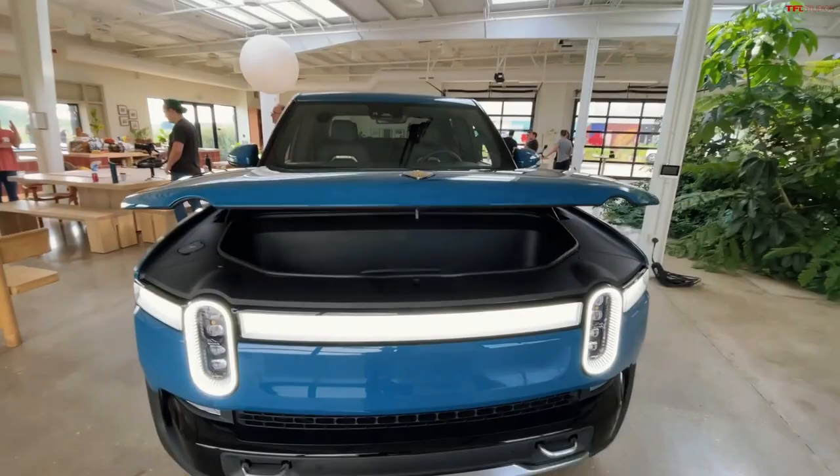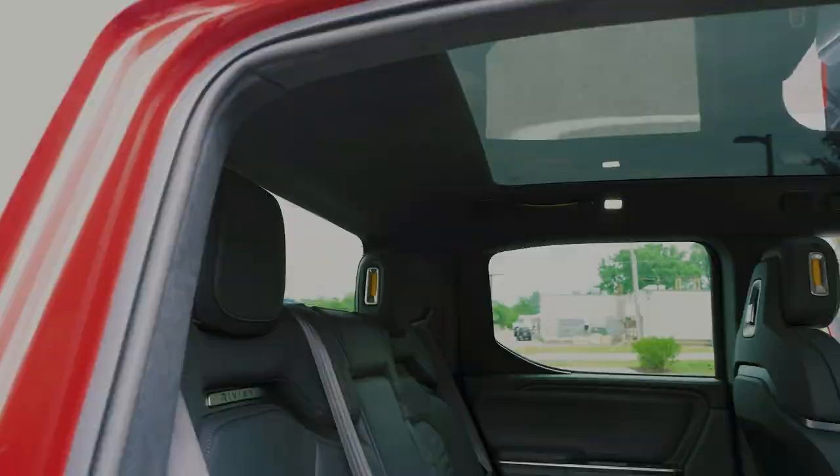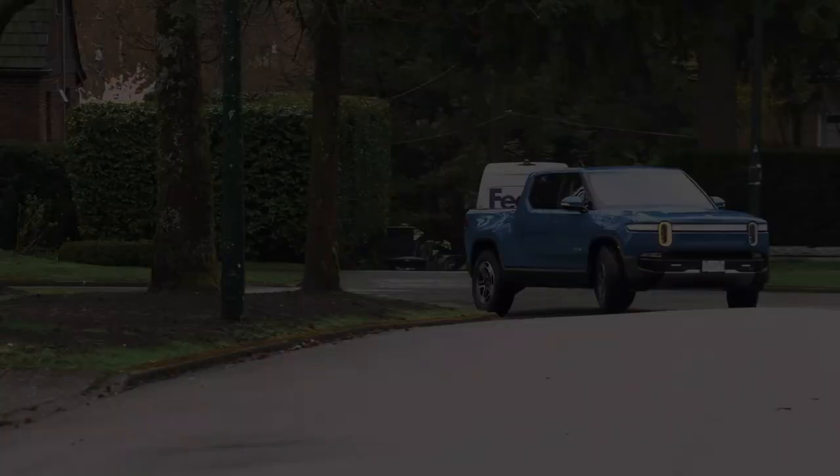The dual-motor model generates 600 horsepower, while opting for the performance dual-motor setup unlocks an impressive 700 horsepower and 700 pound-feet of torque. For those seeking maximum power, the optional quad-motor setup elevates the R1T's performance to a remarkable 835 horsepower.